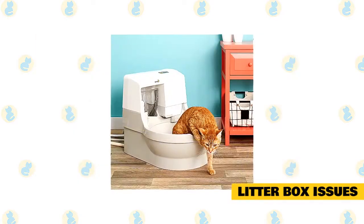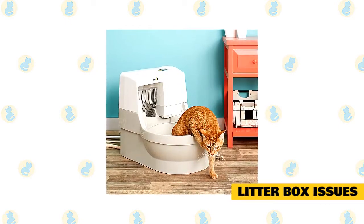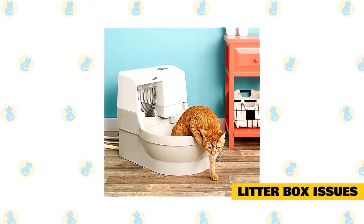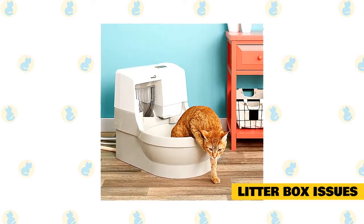Talk to your vet first. Bladder stones, urinary tract diseases, and crystals in the urine are all reasons your cat might start avoiding the litter box. To rule these and other health issues out, be sure to have your cat checked by your veterinarian.